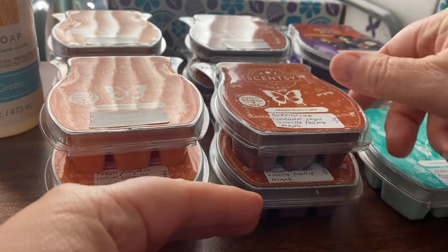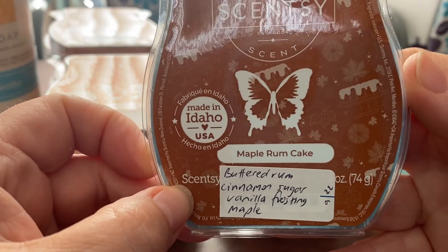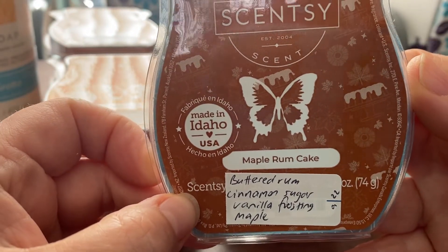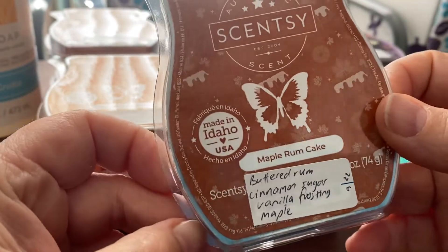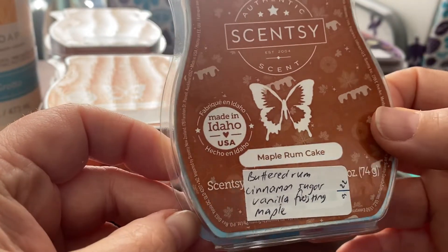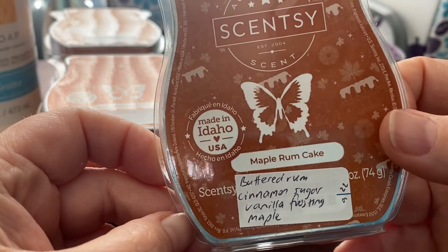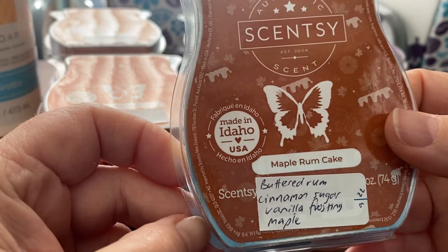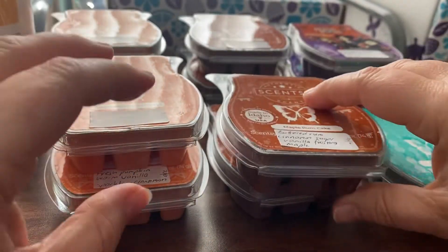Also from that collection I grabbed four of the Maple Rum Cake, which is buttered rum, cinnamon sugar, vanilla frosting and a maple drizzle. Again, really nice. I just love bakery scents so this performed really well — nice and sweet, kind of like a rum fruit cake. That's what it smells like to me.